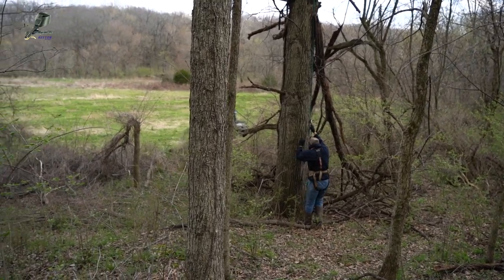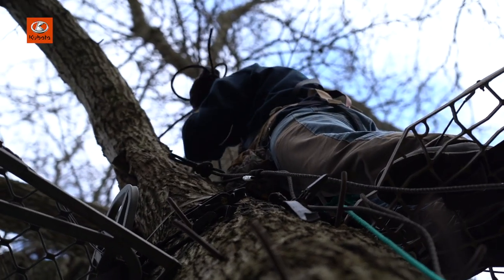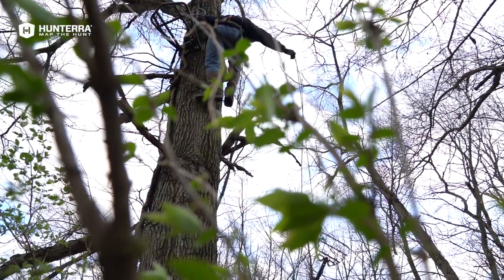The takeaway from this stand is that it's hard to hunt big fields like this with a bow. You put in a lot of time, see a lot of deer, and every once in a great while you'll get one within bow range.